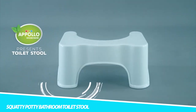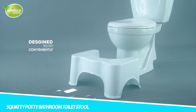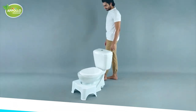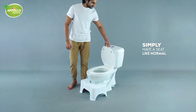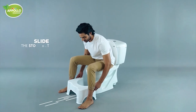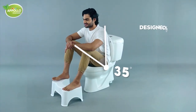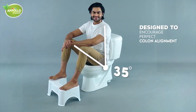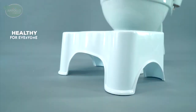Squatty Potty Bathroom Toilet Stool: For most people the difference is immediate, while for some it takes about a week to adjust, relax, and get things moving. Doctor recommended and endorsed, strong and durable. Family-friendly, made of durable hard polyurethane plastic and easy to clean. Made in the USA, the Squatty Potty is a wonderful health aid for the entire family that helps you eliminate faster and more completely by putting your body into a natural squatting position over your own toilet.